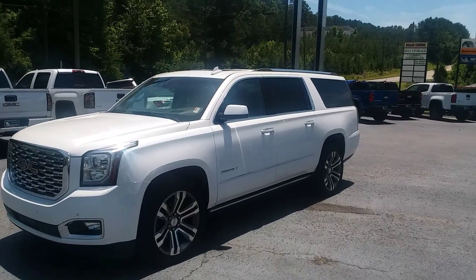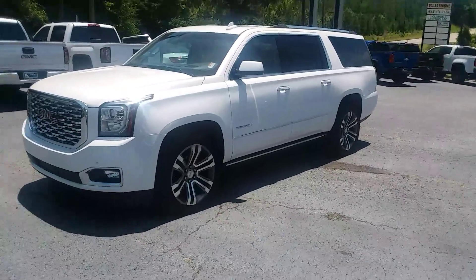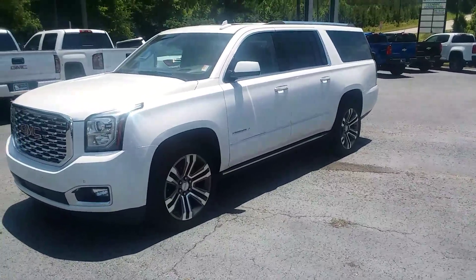How you doing, Mr. Bob Smith? This is Randy Wright from Jimmy Britt Chevrolet. Here's your 2018 Yukon Denali XL.